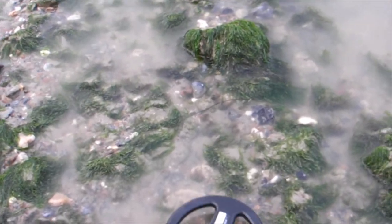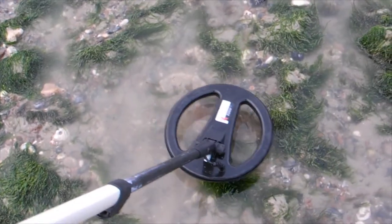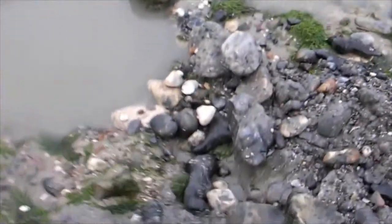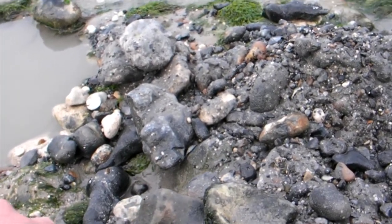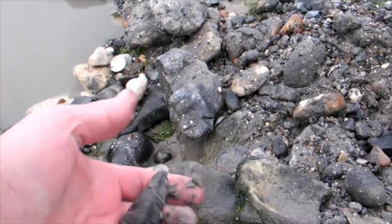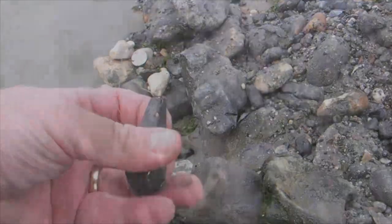I've got a very weak signal here — 726. I'll give that a dig. It's out. I'll just get my pin pointer out. I'm using a different camera to what I normally use. There you go — a fishing weight. That's quite recent really. Still got the monofilament on it.